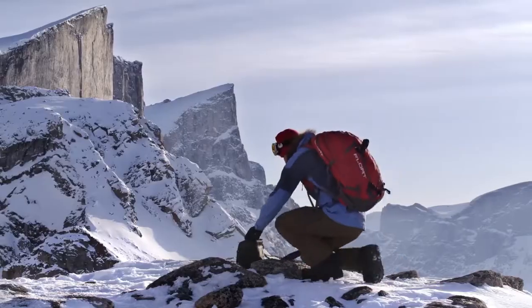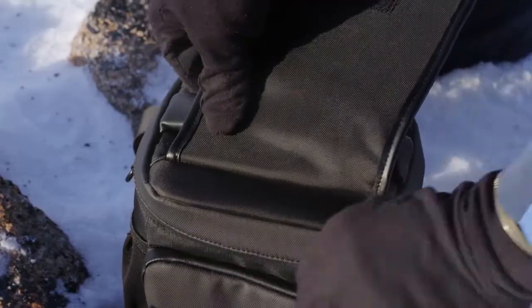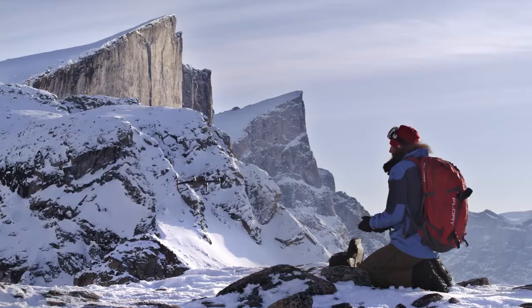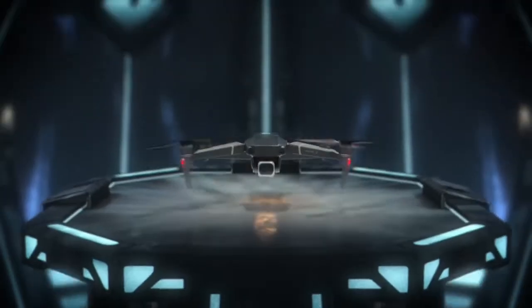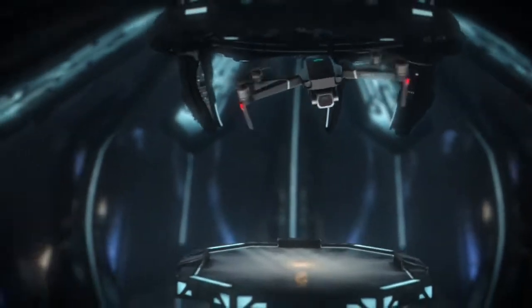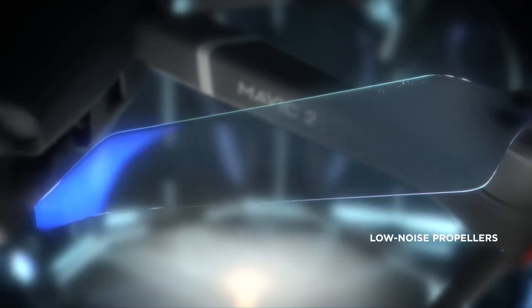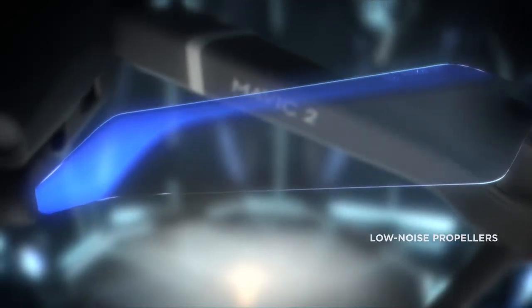It wouldn't be a Mavic if it couldn't go with you anywhere, anytime. We kept that same foldable design and tweaked a few things that make a world of difference. After countless hours of research and testing, Mavic 2's refined chassis and low-noise propellers make it DJI's most advanced aerodynamic aircraft to date.